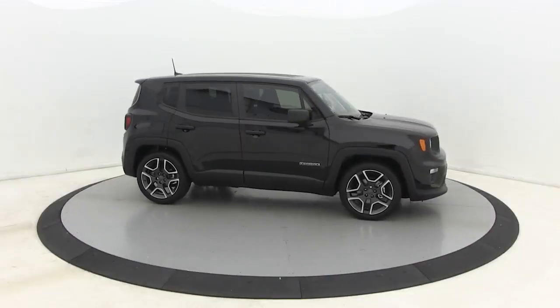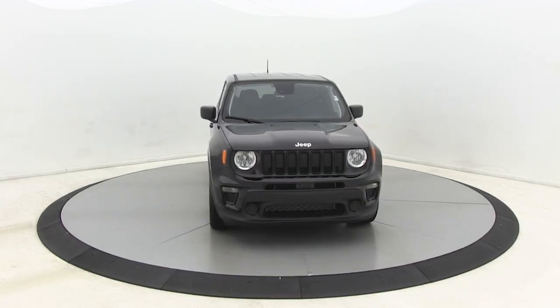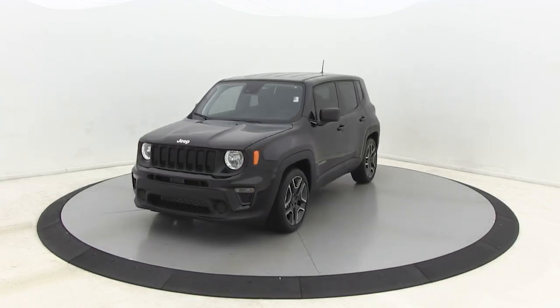We are pleased to show you the 2021 Jeep Renegade. The Jeep Renegade offers full-size capability built into a smaller SUV.